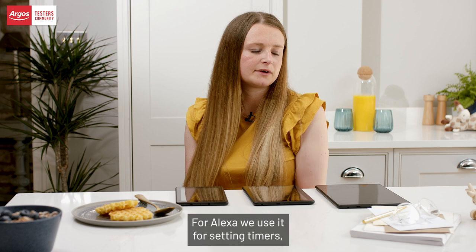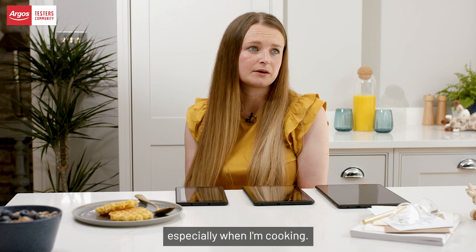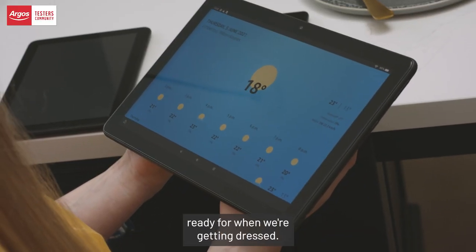For Alexa, we use it for setting timers especially when I'm cooking. We'll also use Alexa in the morning to see what the weather's going to be like that day, ready for when we're getting dressed.